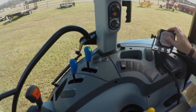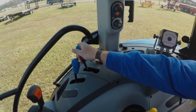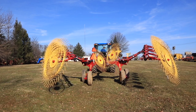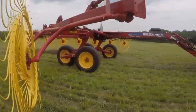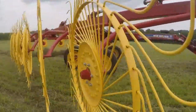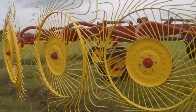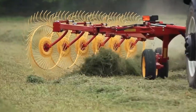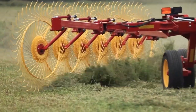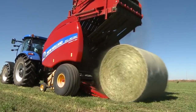Whether you're a small farmer raking a few acres or a large operation tackling massive fields, the Dura V1631 delivers speed and reliable performance. It's designed to ensure every bit of your hard-earned hay gets gathered and ready for the next step — turning chaotic fields into neat, high-quality windrows.